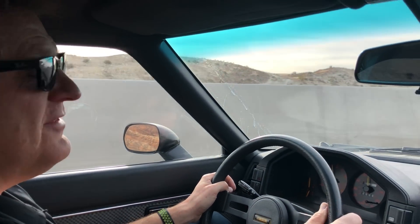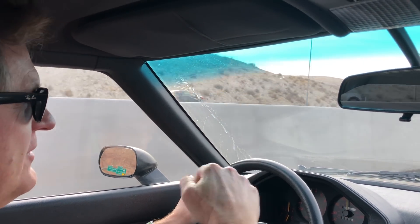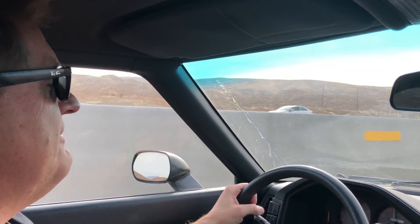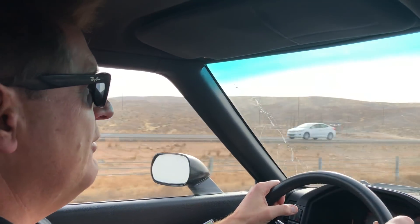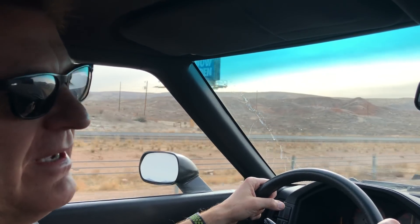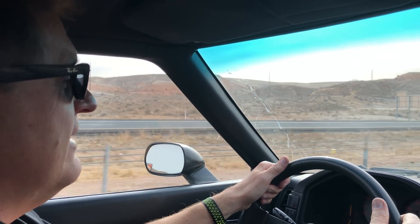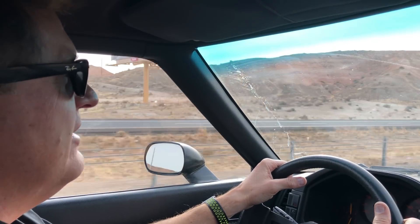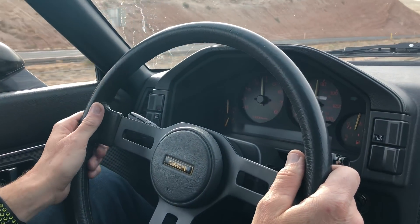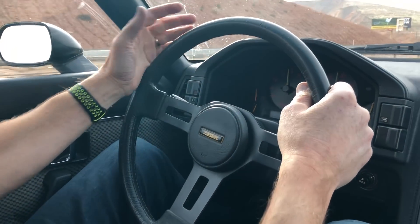The one thing about driving this car that's really unique is it doesn't have power steering. This is the GS model — there's a base model, a middle model, and then the GSL. The GSL-SE had the bigger engine with fuel injection. We don't have leather seats, sunroof, or disc brakes on the back — we have drum brakes. But I don't really miss it. It's so light and nimble, and with modern cars having electronic steering, this is what steering should feel like. I can feel exactly what the front wheels are doing.